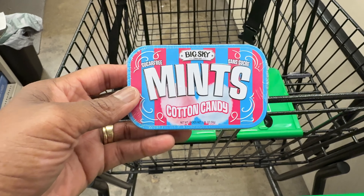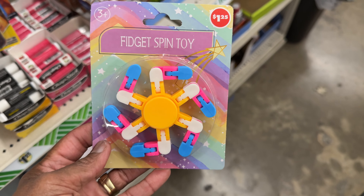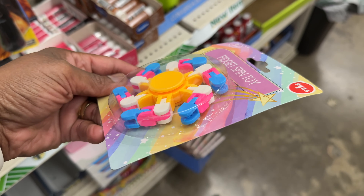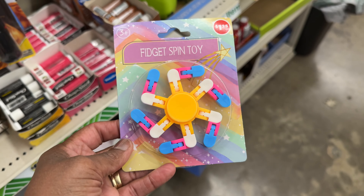Look at these — I'm going to try these out. They're Big Sky mint cotton candy mint flavor. These look delicious and tasty, I'm gonna try them. And look at this fidget spin toy — that's interesting.